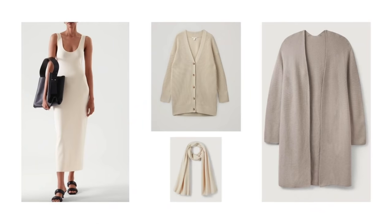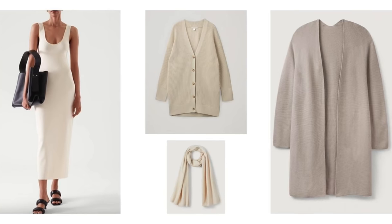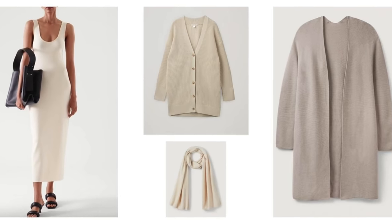For example, find yourself a lovely knitted dress that comes with a co-ord cardigan, layer a scarf over the top and maybe even add a duster coat with a lovely knitted wool as your final layer. That kind of look — layer upon layer of beautiful knitwear in slightly different tones — no matter whether the wool is quite affordable or really high-end, always ends up looking effortlessly chic and very luxurious.